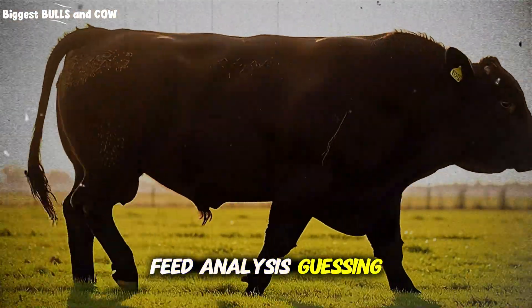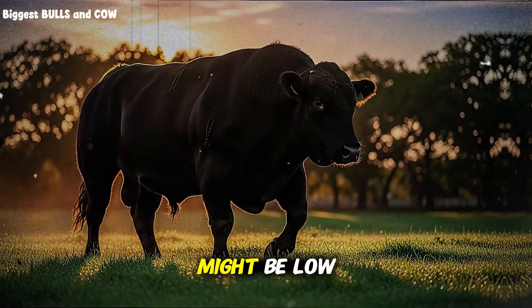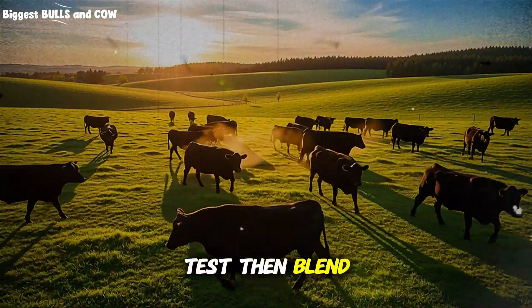Feed analysis: guessing quality is the most expensive habit in ranching. Hay that looks good might be low in energy. Silage that smells sweet might be short on protein. Test, then blend to the target.